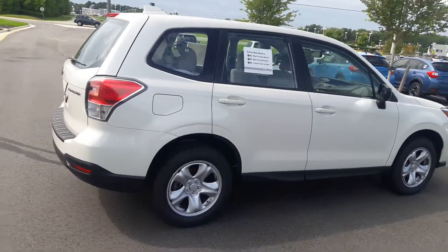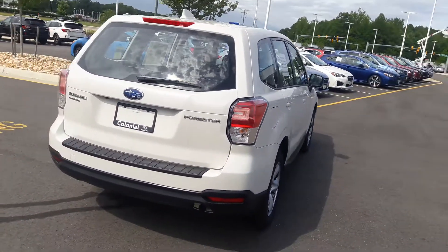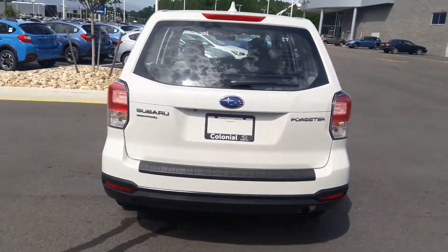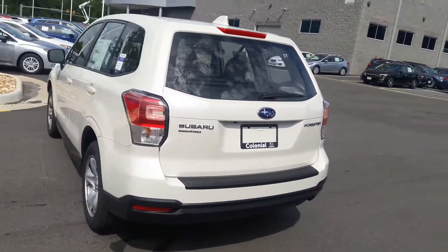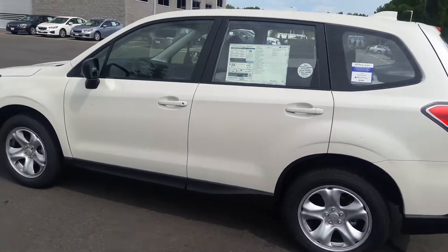I do have the in-stock unit right now with the manual transmission. I've got this one here in white and I also have a silver one. The silver one is a little bit more than the pricing that I sent you yesterday. I sent you the email yesterday on the white manual transmission, which is the one I'm taking the video of.